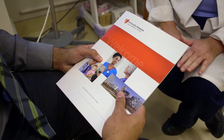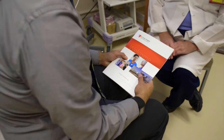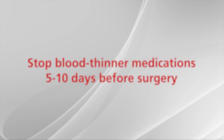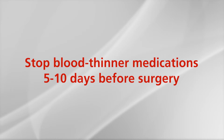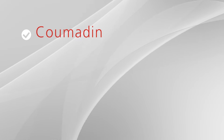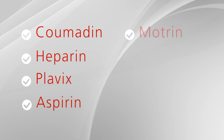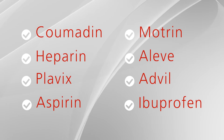You will receive a preoperative packet that will provide you with information regarding your hospital stay, visitor information, and hospital directions. If you are on blood thinner medications, you will need approval from your prescribing doctor to stop them at least five to ten days prior to your surgery. These medications may include Coumadin, Heparin, Plavix, Aspirin, Motrin, Aleve, Advil, and Ibuprofen.